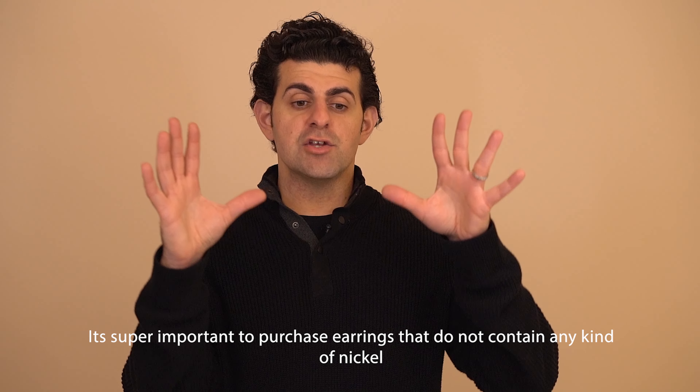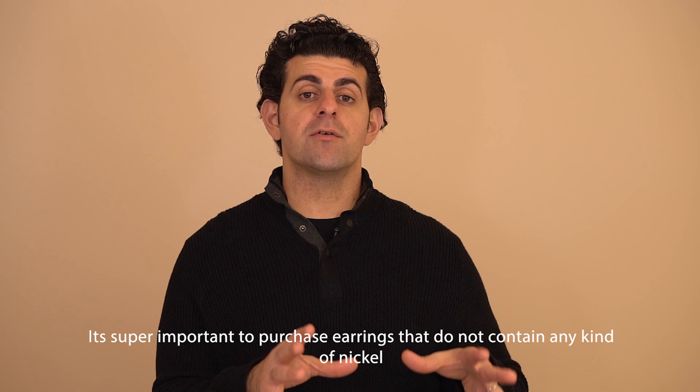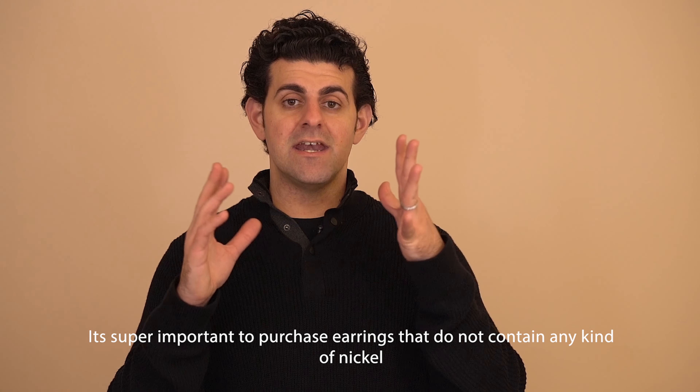To answer the question — what earrings do not irritate your ears? — it is super important to purchase any type of earrings that do not contain any kind of nickel.